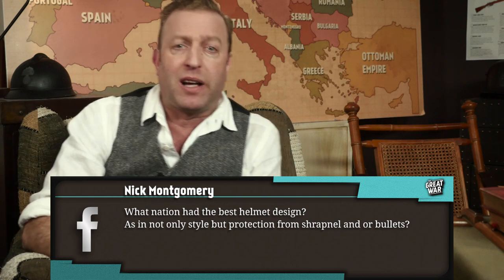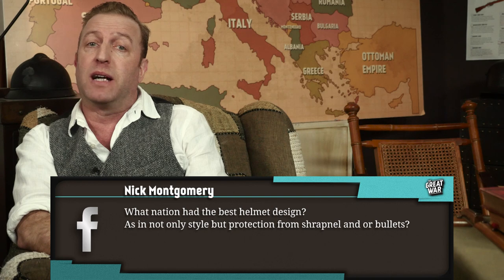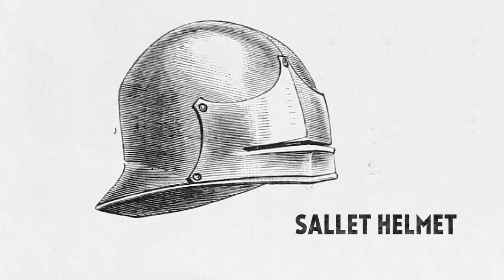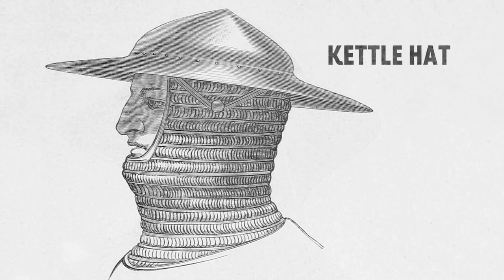Nick Montgomery asks: what nation had the best helmet design — not only in style, but protection from shrapnel and/or bullets? It's interesting because both sides looked to the past for inspiration when designing their modern helmets. The Germans based their design on the medieval Salit helmet, whereas the British used the medieval Kettle hat design.